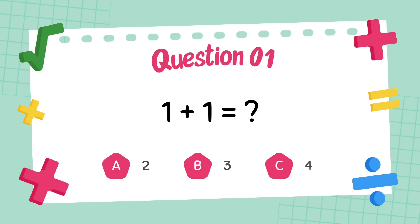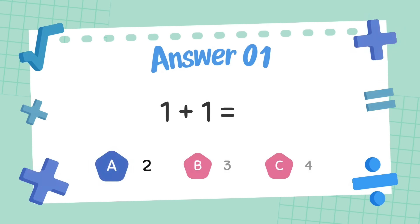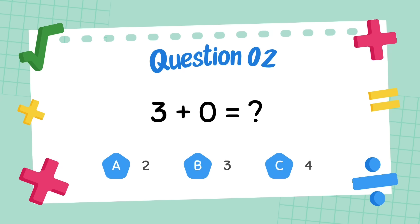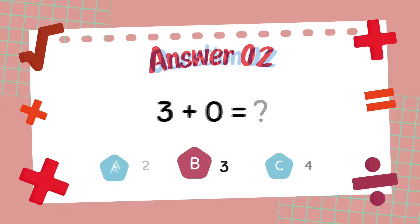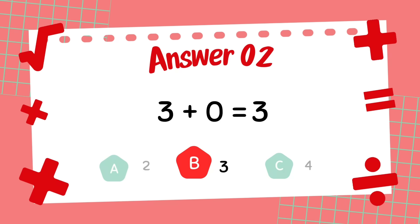What is 1 plus 1? The answer is 2. What is 3 plus 0? The answer is 3.